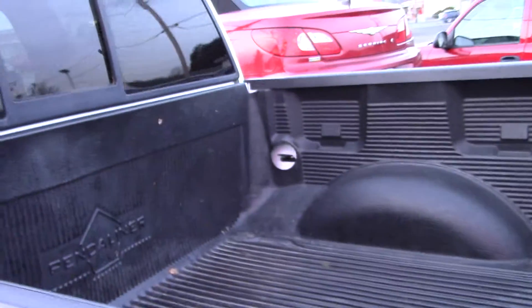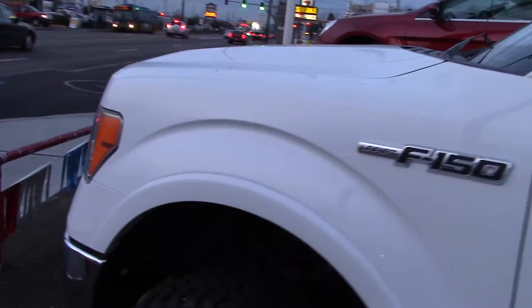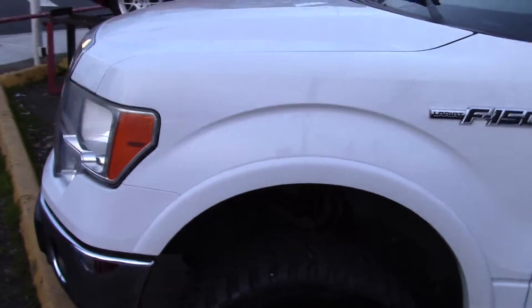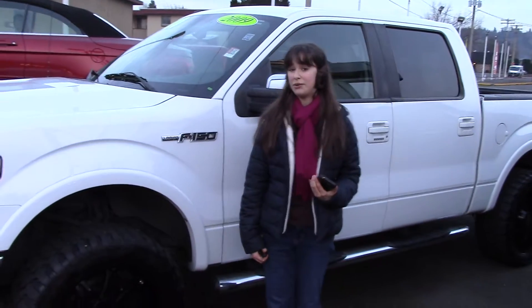They say that diamonds are a girl's best friend, and dogs are a man's best friend, but trucks are a best friend to anyone who needs to be working, hauling stuff around, or anyone who likes to have fun bringing along your bikes or motorcycles or whatever you want to do in the mountains.